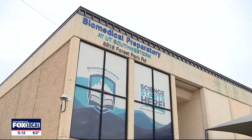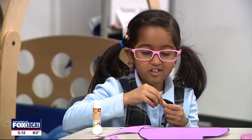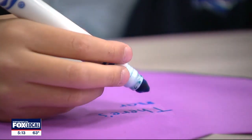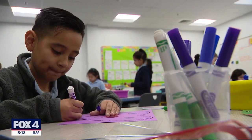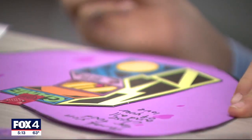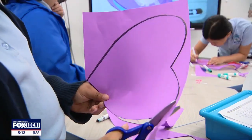This isn't your typical Dallas ISD school. 'I feel happy and a little bit nervous because I don't know if they'll like it.' Biomedical Preparatory, nestled on the UT Southwestern campus, takes STEM learning to a new level. Our students, on top of the STEM education, have the opportunity to go to UT Southwestern facilities such as a simulation center.